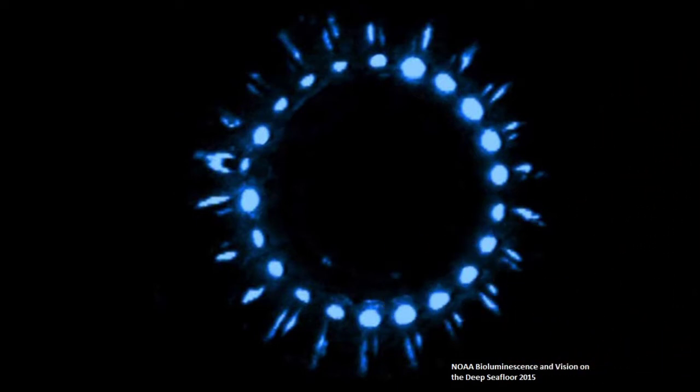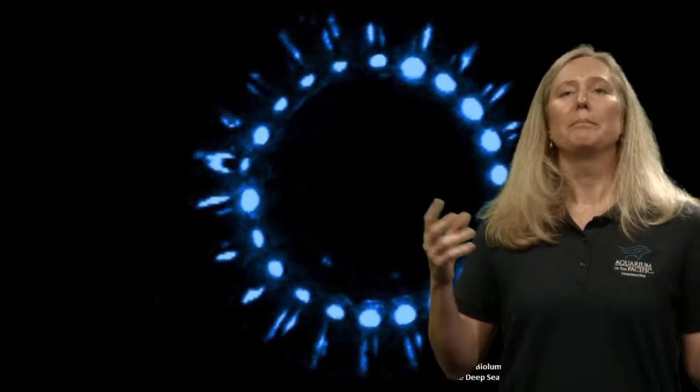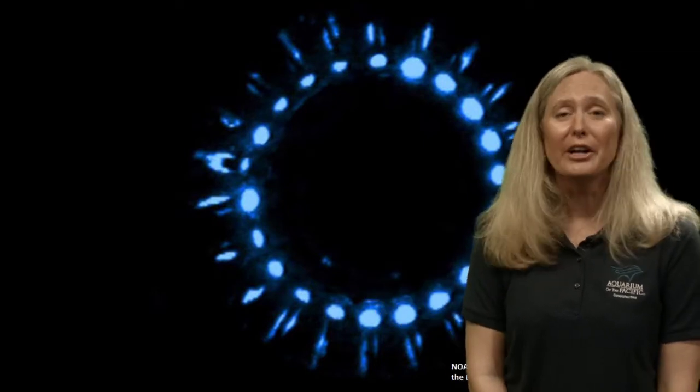This bioluminescent jelly is known to sound off a burglar alarm to alert other predators of what's eating them, so a bigger predator might come and the jelly can escape. It'll have all these flashing colors and can light up in the center as well. Bioluminescence can happen very quickly — in fractions of a second they can send it out to attract prey, predator, or even a mate.